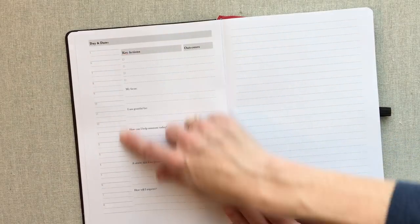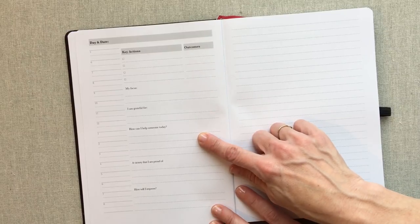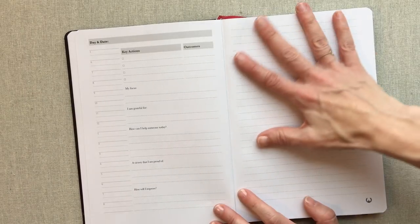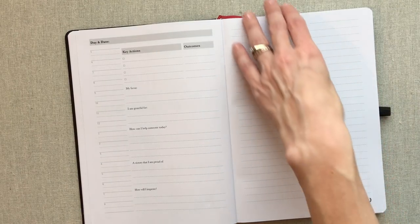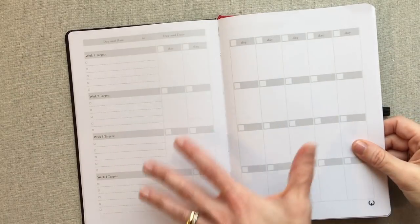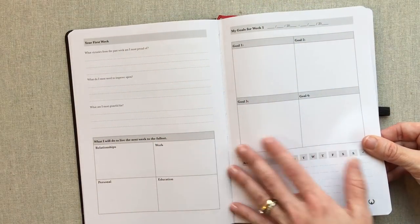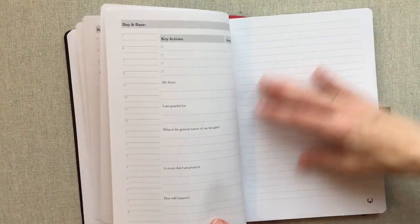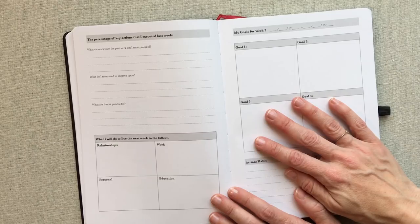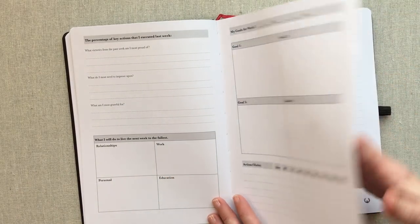Your daily spread has a 5 a.m. to 8 p.m. timeline, key actions and outcomes, your focus, you're grateful for, how can I help someone today, a victory I'm proud of, how will I improve, and lots of room for notes, planning, or to-do lists. That is for every single day. After the weekly target view and your first week planning, you have seven daily pages. Then you have a weekly recap — the percentage of key actions I executed last week and what I'll do to live the next week to the fullest — before going into week two goals and seven more daily pages.